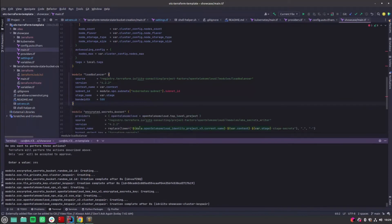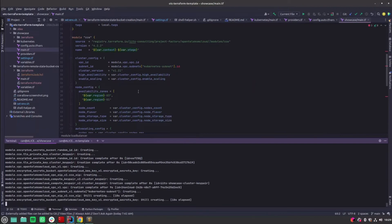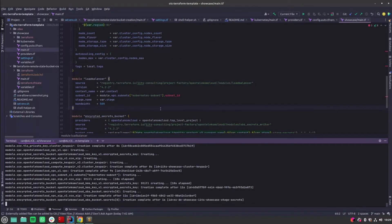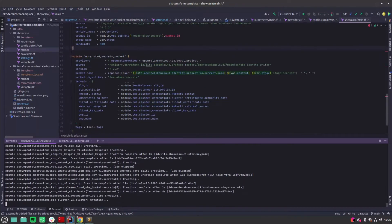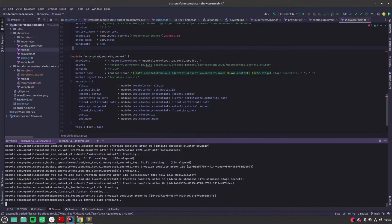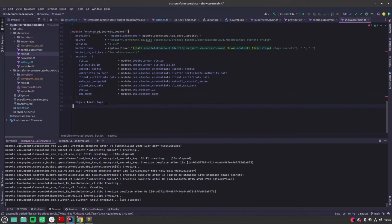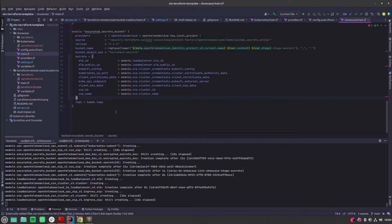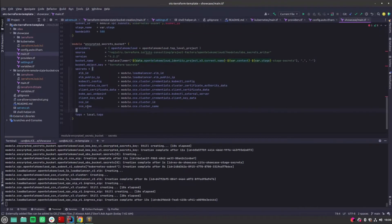This simplified example has only 16 resources — showing the bare minimum required to create a Kubernetes cluster with autoscaling on OTC. You can always extend this example: add an RDS module to create a database, add the ACME module to generate wildcard certificates via DNS challenge. If you have a suggestion for a module not yet in the Project Factory, please make a pull request or open an issue and we'll get to it as soon as possible.